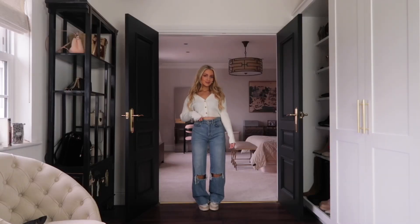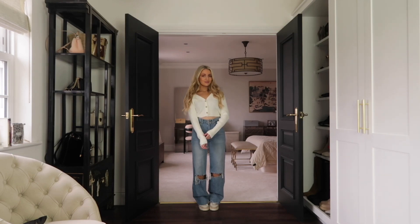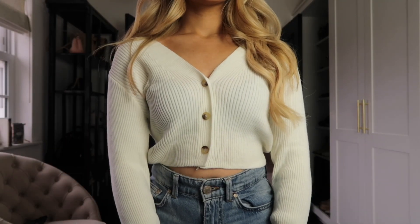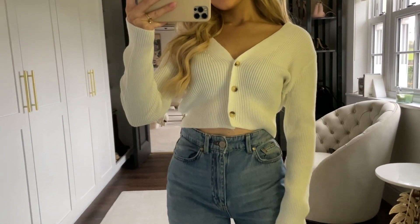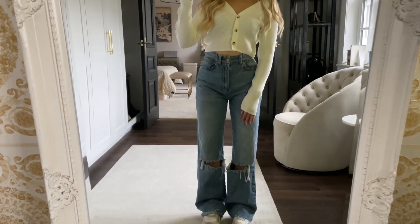I just wanted to quickly show another option with these jeans — I've got on this little cropped white cardigan from Missguided. You can very easily style these jeans with any kind of cropped cardigan, cropped t-shirts, or cropped sweatshirts — so many options. I think this would make a great uni outfit especially on those slightly warmer spring days, and you could throw a trench coat over the top too.